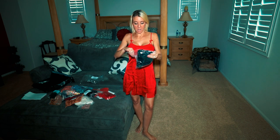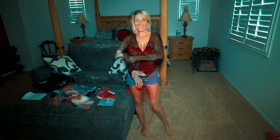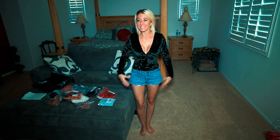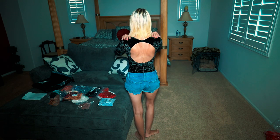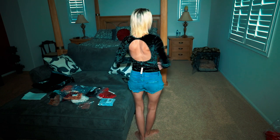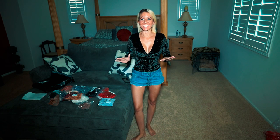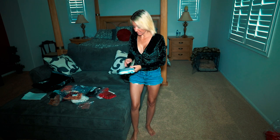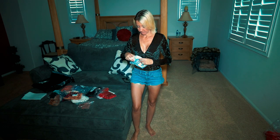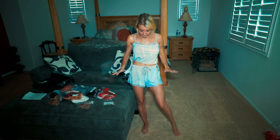Next is a black velvet bodysuit. I really love this — it's definitely something I could wear out with shorts, pants, or jeans. I really love it, and look how cute the back is. I like the open back. This one is definitely a keeper.